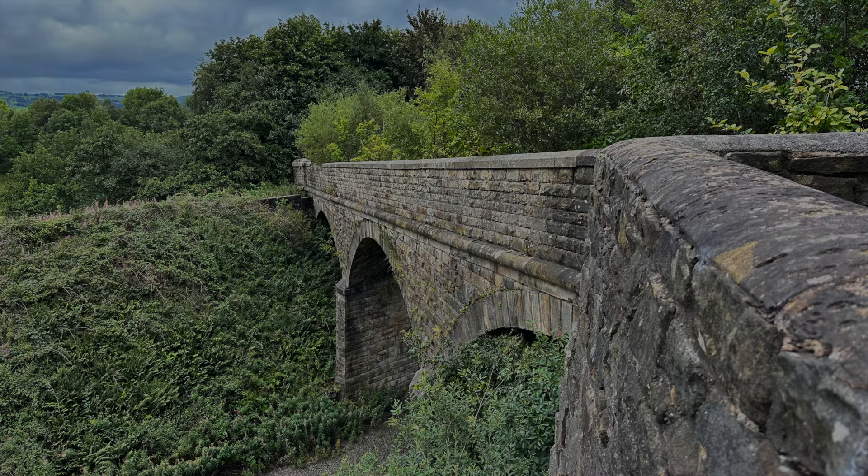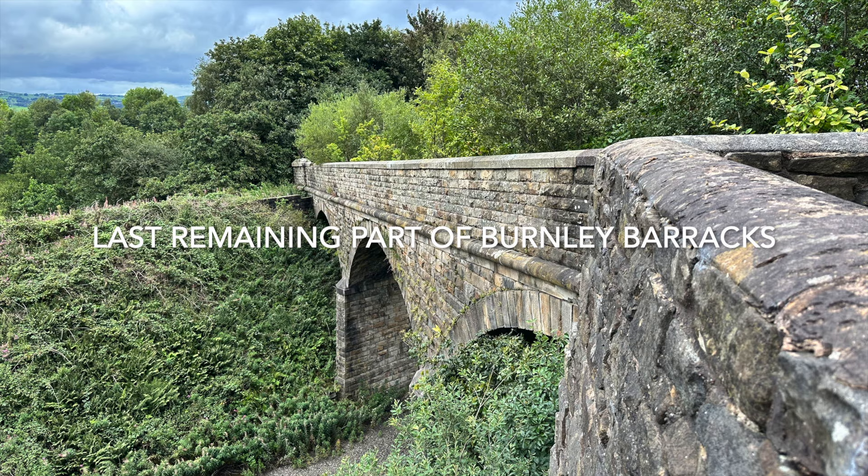Today, Burnley Barracks is a part of history, remembered by the town and its people for its remarkable contributions.